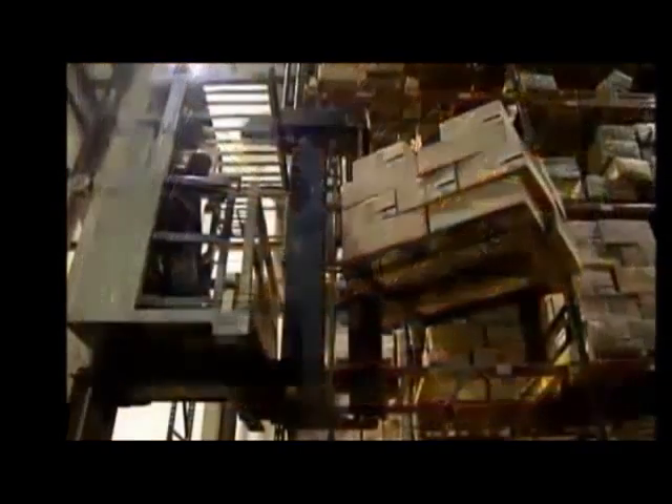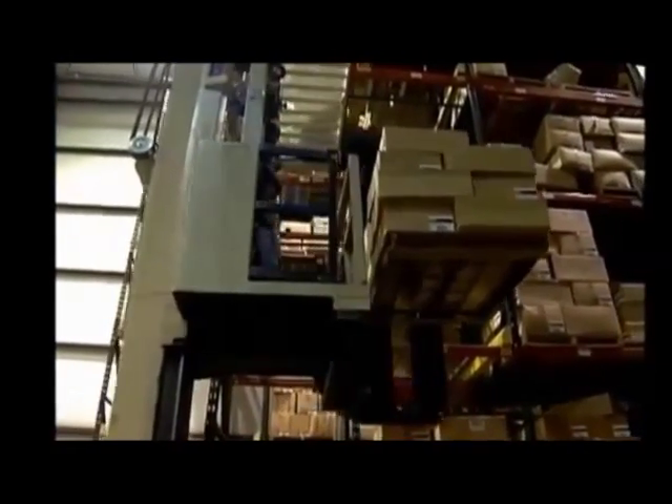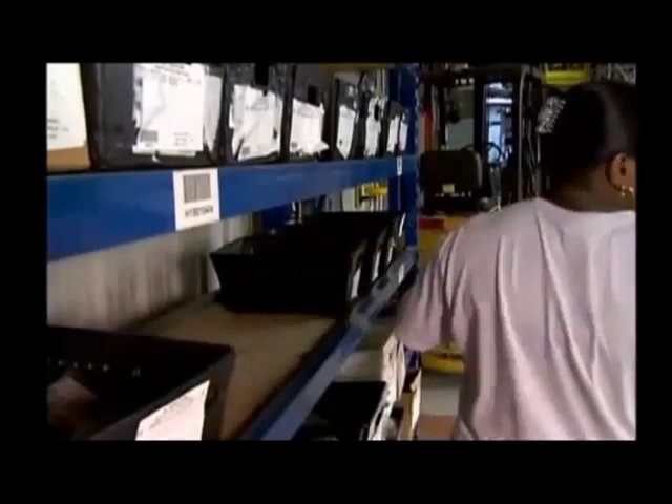When a single order contains mixed inventory, the slowest zone is always processed first and staged in the hybrid buffer storage area. Faster items are then released and married up with their counterpart.